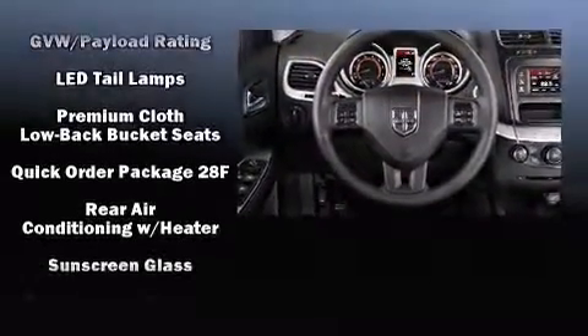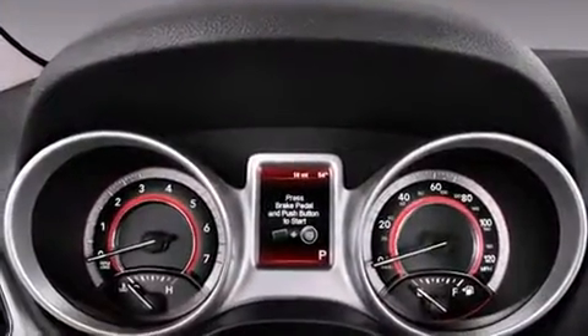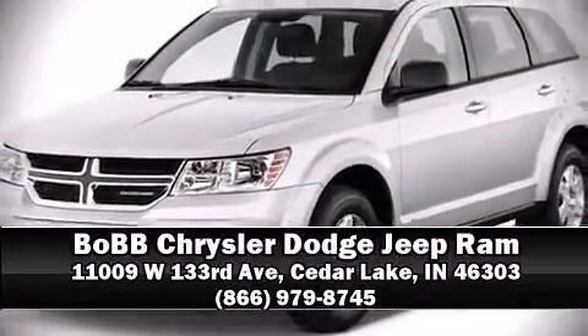Sophisticated all-wheel drive assures superb handling in any weather condition. Our sales reps are extremely helpful and knowledgeable. Please don't hesitate to give us a call.